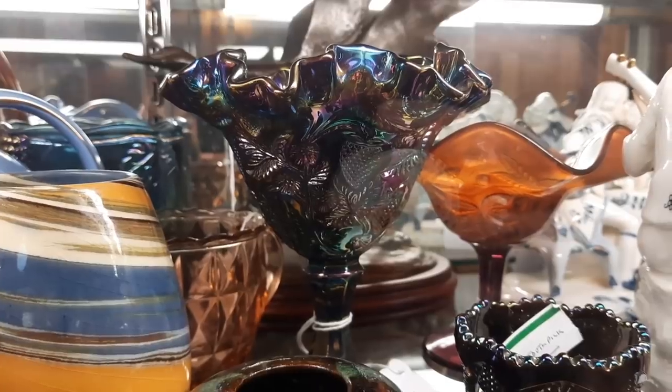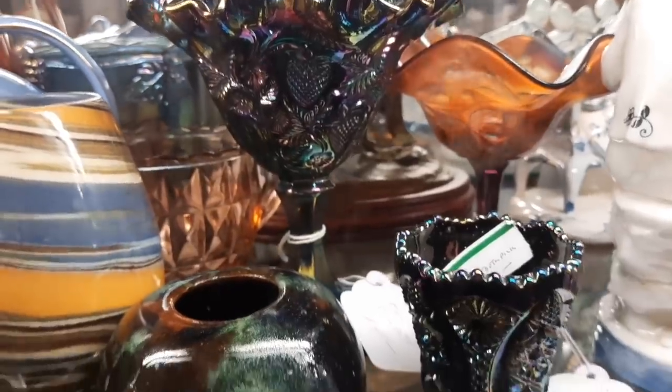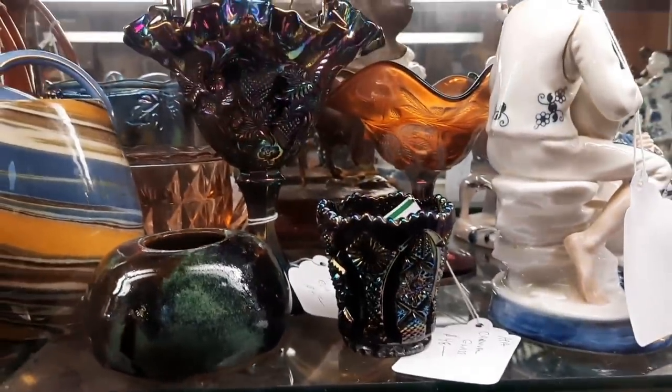There's a Fenton compote with strawberries for $45, and then the little glass in the front is carnival glass for $48. That's so pretty.